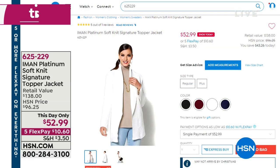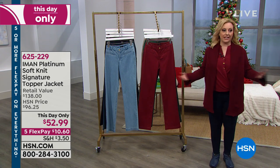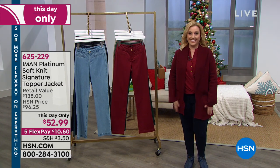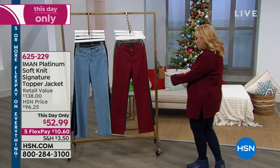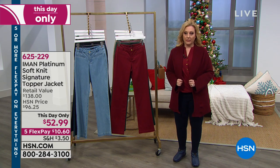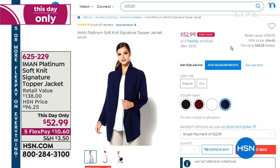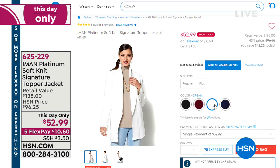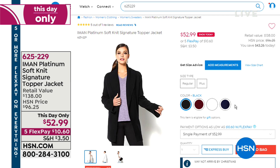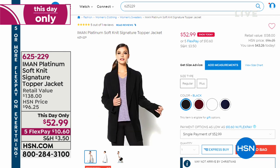The topper jacket — shown here modeled on air — has a beautiful long length that slims no matter your figure. It's a 'this day only' price. Colors are navy, cream, burgundy, and black, in sizes extra small through extra large and 1X, 2X, 3X. At $52.99, it feels like a million bucks.